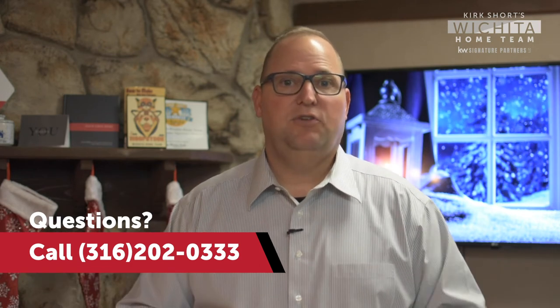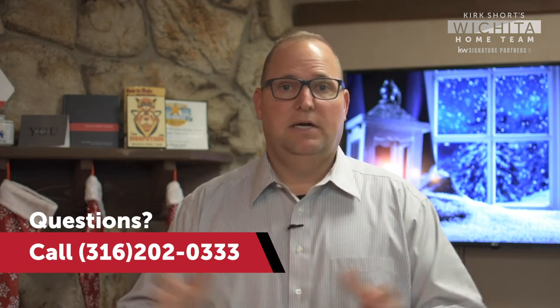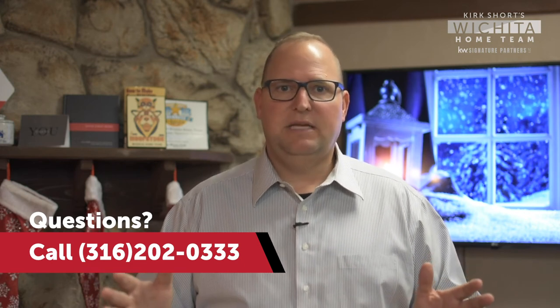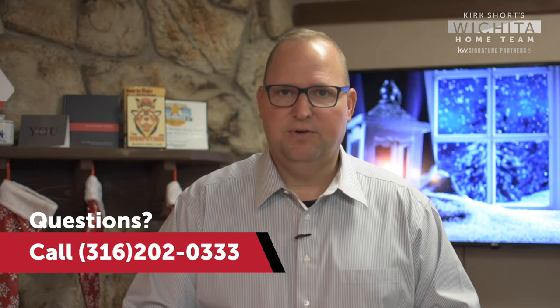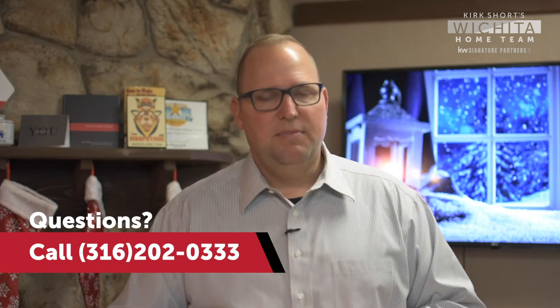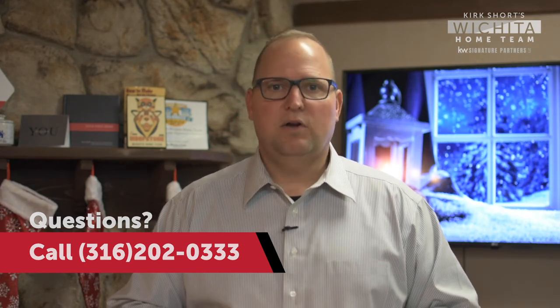If you have questions about flood insurance and want to get a hold of me, I would love to talk with you. I'm Kirk Short with the Wichita Home Team at Keller Williams Signature Partners. If you want to go talk with your insurance agent, I strongly recommend that as well — they can look and tell if your property is in an area that requires flood insurance. Until next time, achieve your dreams with the Wichita Home Team. Thank you.